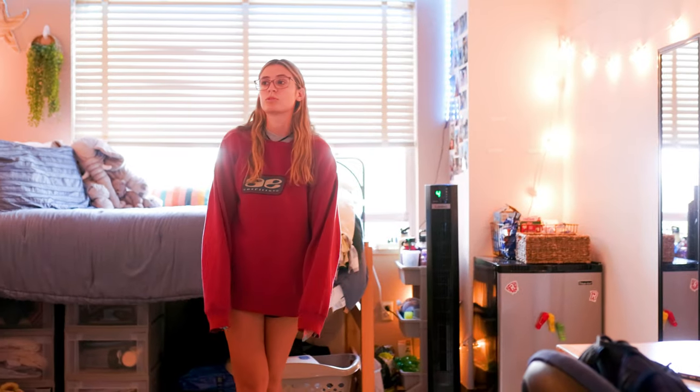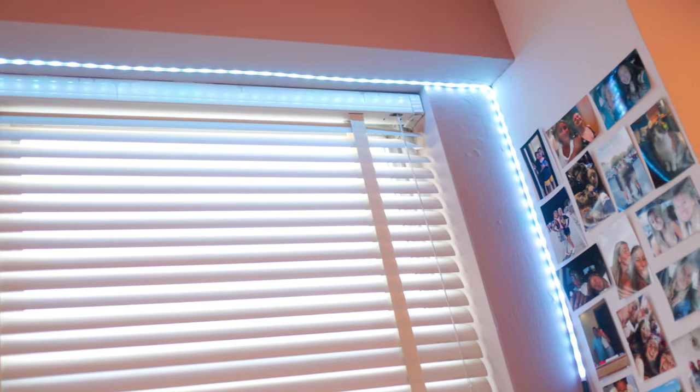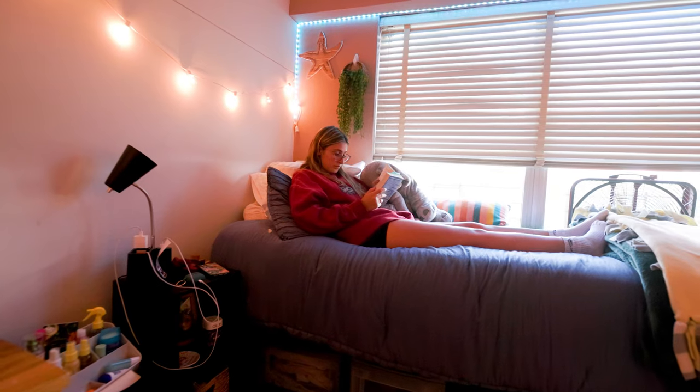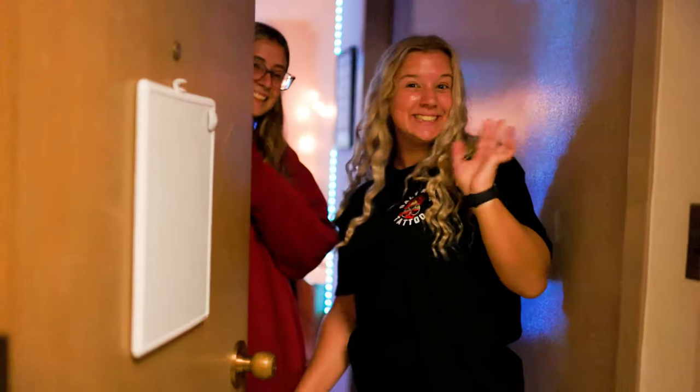Some of my favorite parts about this room were, like she said, the lights. I love how we have the same lights on either side, and then we each have a strand of LED lights. Right here I have a photo wall, so when I'm in my bed I can see it, and I love it — it has pictures of all my family and my friends and my pets. I just love it because it's like a little taste of home with me. I just think with what we have, we made the best that we could with it, and I think it turned out really well.